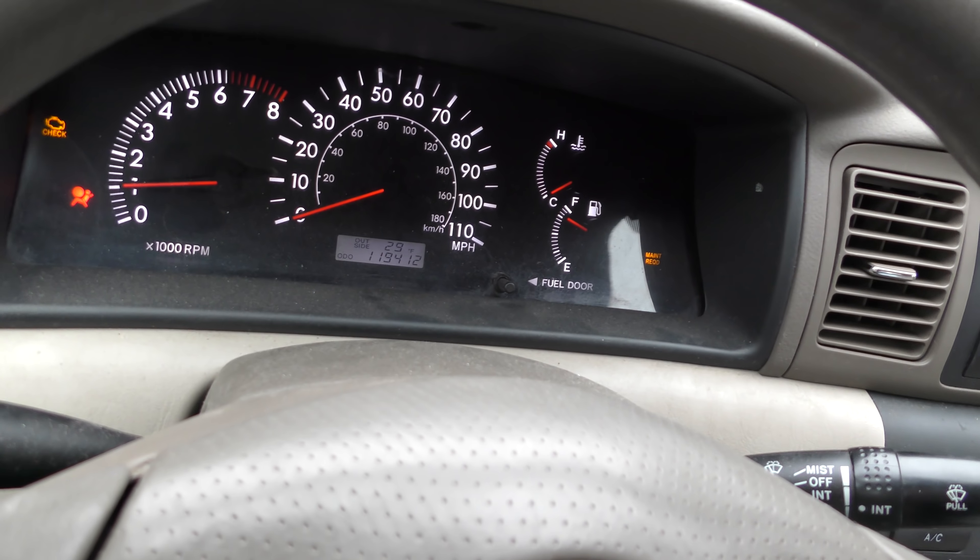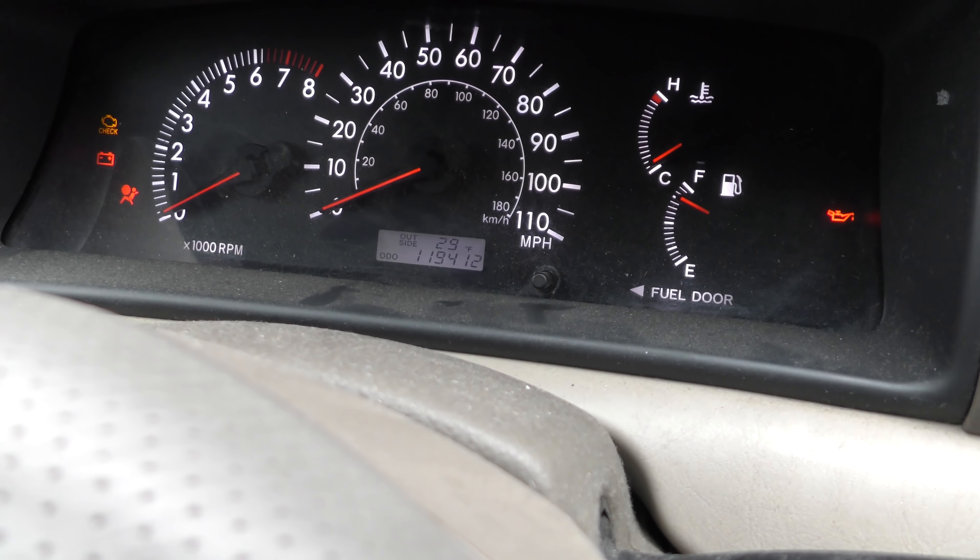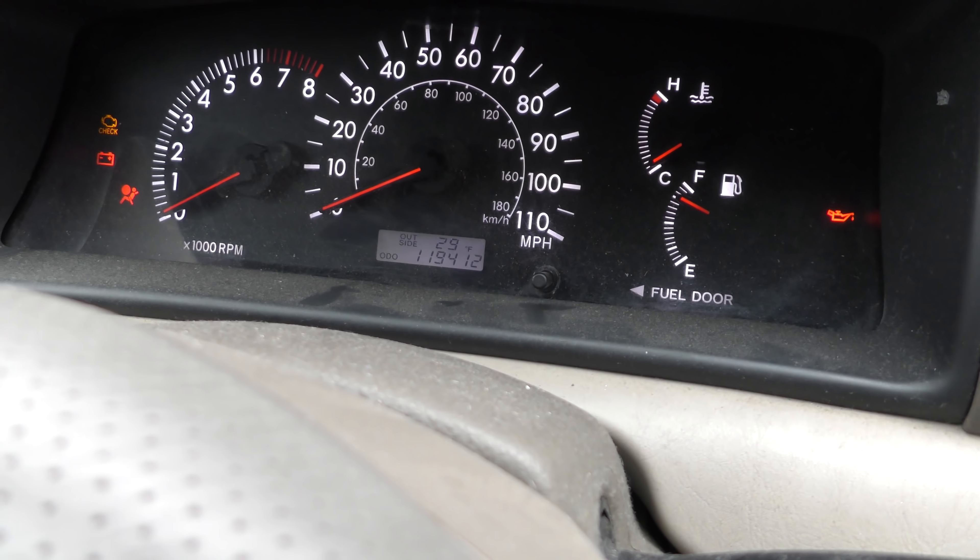Now it's got the usual Spartan Corolla interior. We'll start it up — this one's a standard. Look, it's a racing Toyota Corolla, all souped up! Well, actually the pipe under there going to the muffler is rotted off.